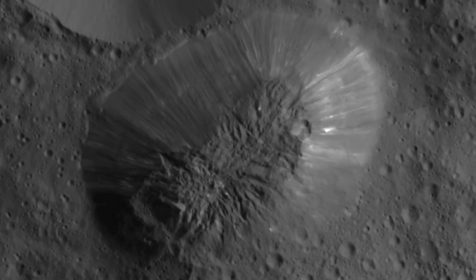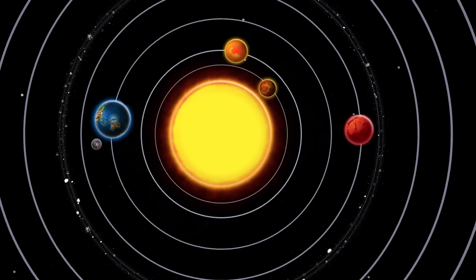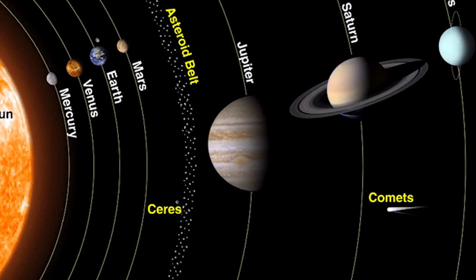Ceres represents something of a bridge between the bodies of the inner solar system and the outer solar system. In the inner solar system we see rocky bodies; in the outer solar system we more broadly see icy bodies. And Ceres is sitting somewhere in between.